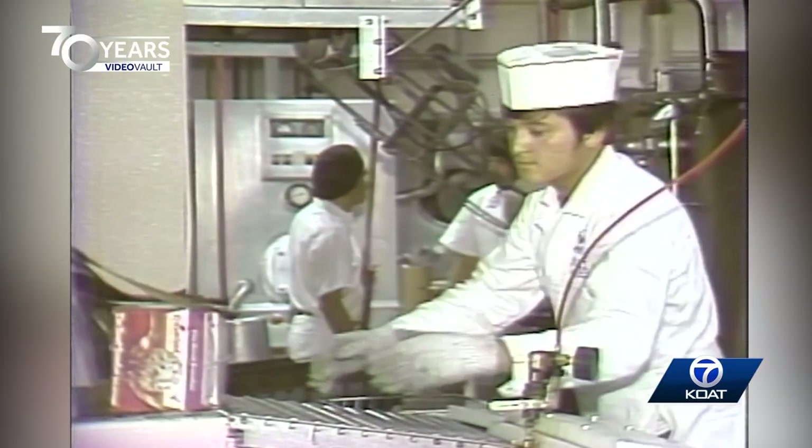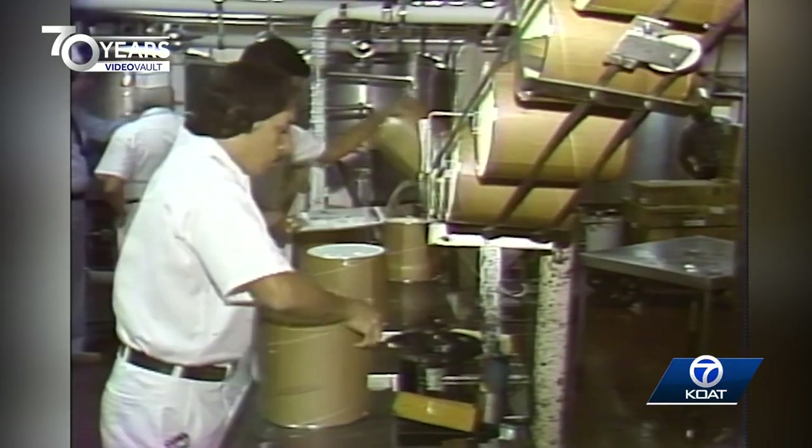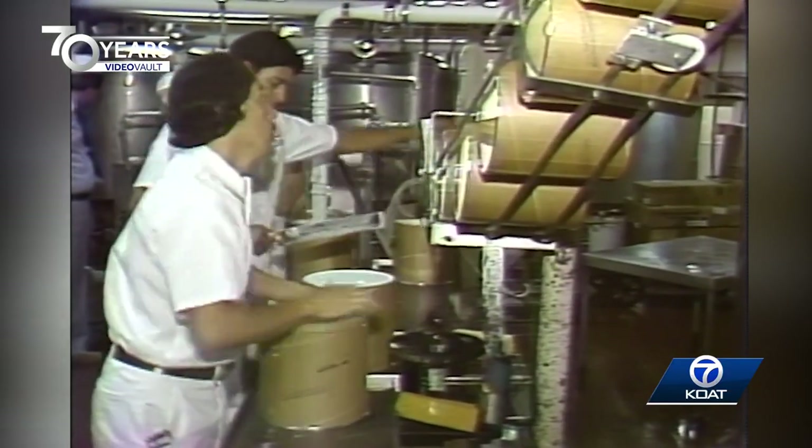More than 3 million quarts are made here at the Kremlin plant in Albuquerque each year. Depending on the flavor, about a dozen steps are involved in the process.